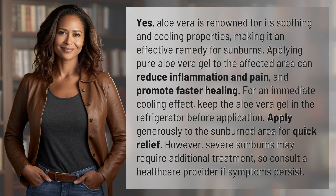Yes, aloe vera is renowned for its soothing and cooling properties, making it an effective remedy for sunburns. Applying pure aloe vera gel to the affected area can reduce inflammation and pain and promote faster healing. For an immediate cooling effect, keep the aloe vera gel in the refrigerator before application.